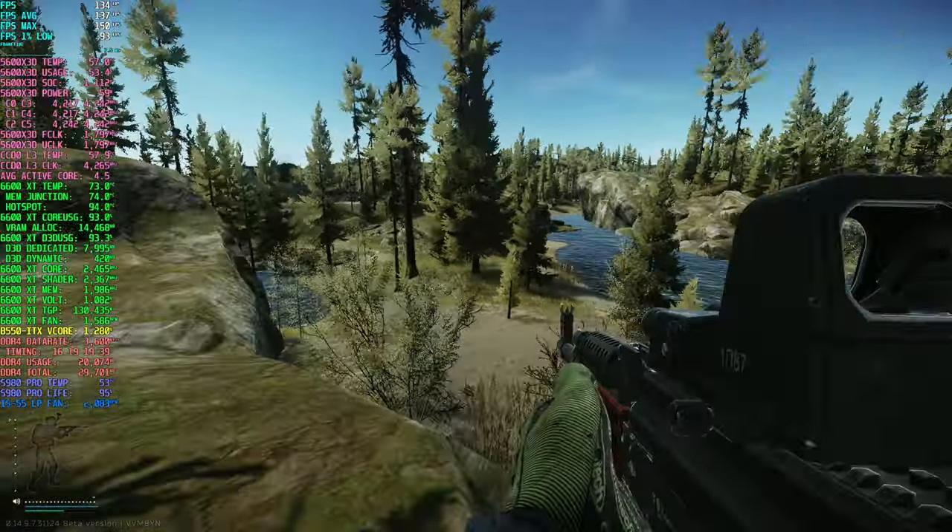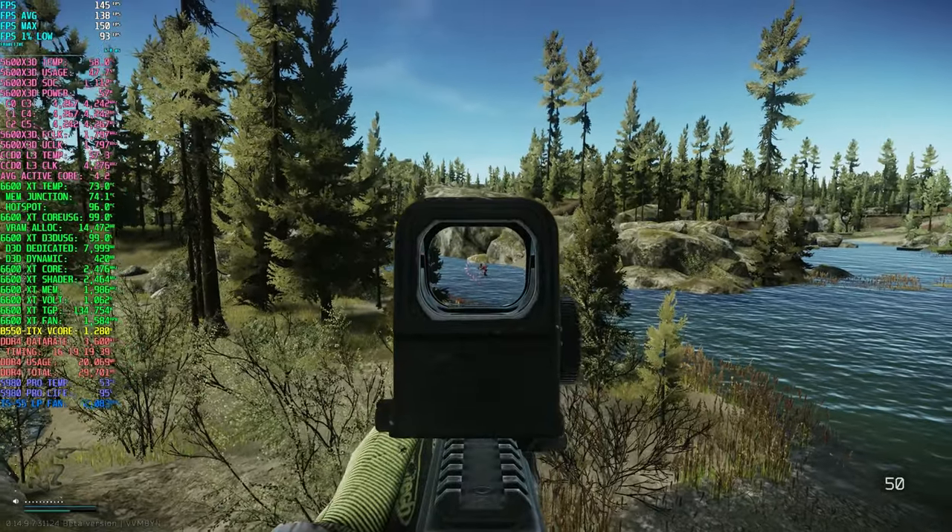Next I took it to Lighthouse where I was able to average roughly 140 FPS. This map runs like a dream now. At these frame rates, Tarkov really feels like a different game, as you can see.